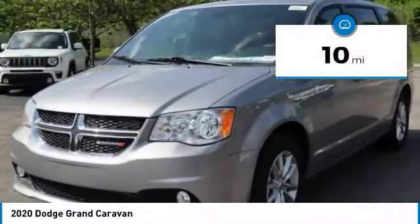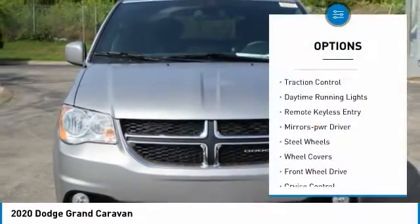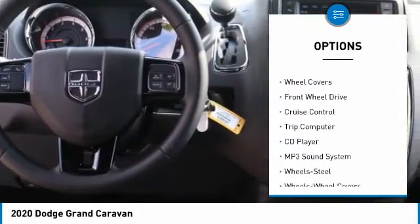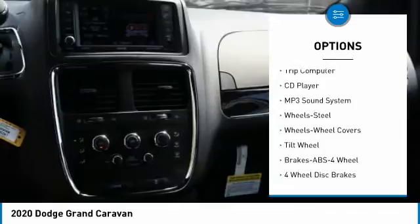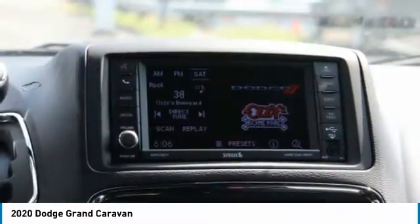This vehicle has less than 100 miles. Here are some of this vehicle's great options: heated side mirrors, traction control, daytime running lights, remote keyless entry, mirror memory, steel wheels, wheel covers, FWD, cruise control, and trip computer.